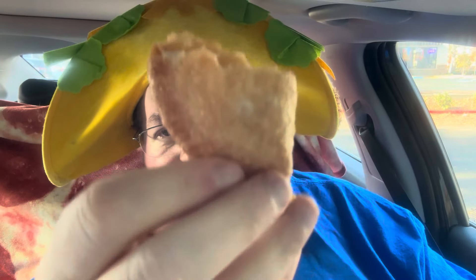All right, so here we go guys — the Caramel Apple Empanada from Taco Bell. Oh wow, that's hot. That filling is really good. I can taste the caramel in there, the apple, and the crunchiness of the dough.